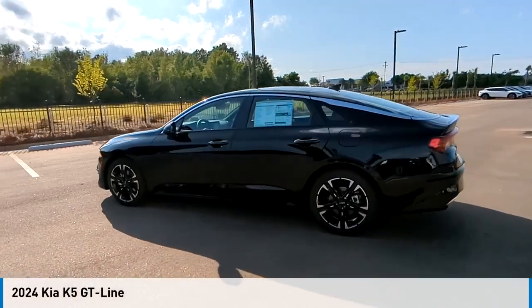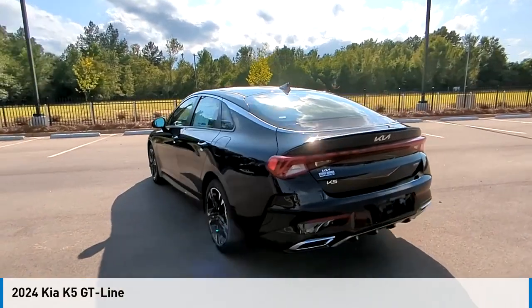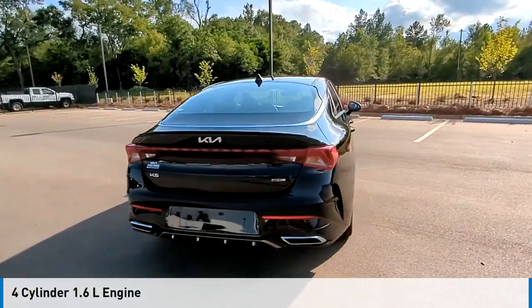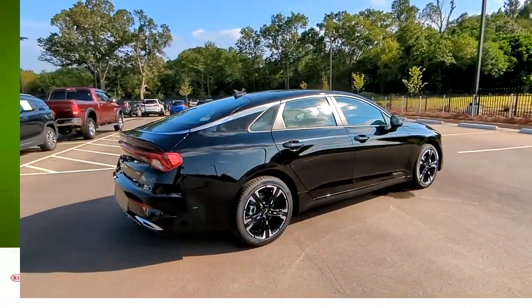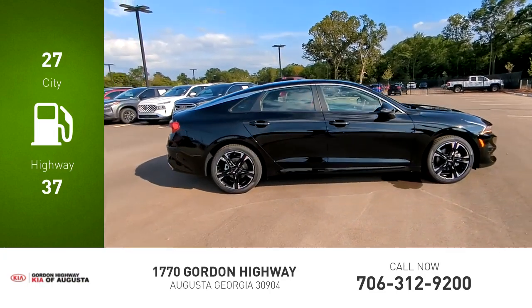Take a ride in the 2024 EFK5. This vehicle is powered by a front-wheel drive, 4-cylinder, 1.6-liter engine, and comes with an automatic transmission. Great fuel efficiency saves you money by requiring fewer trips to the gas station.